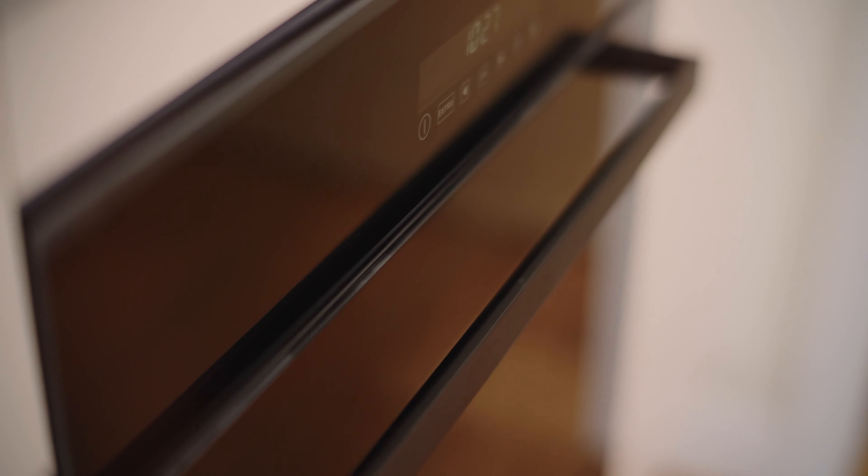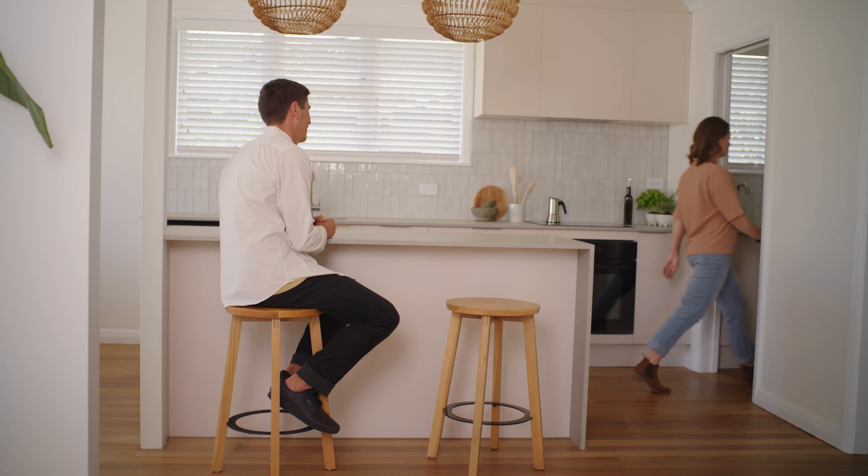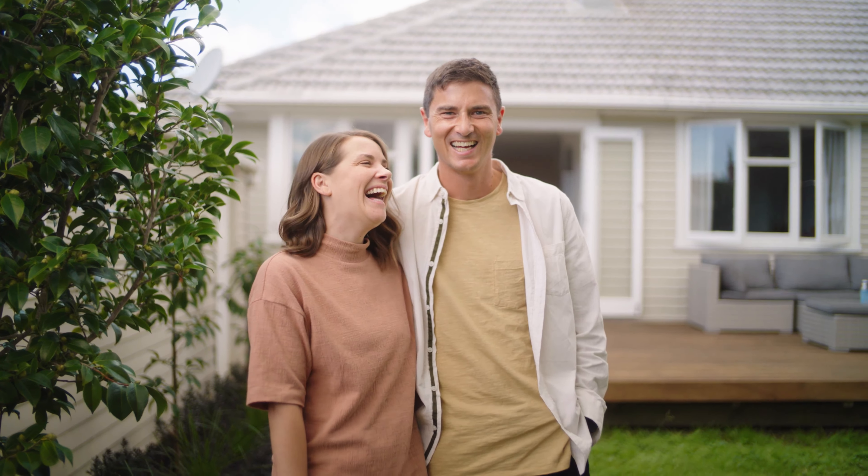Everything about this kitchen — the laundry, the way the appliances all work, the function of the space — everything about it makes me really happy. That should be the way you feel about your home. It should make you feel inspired. It should make you love the home you live in.